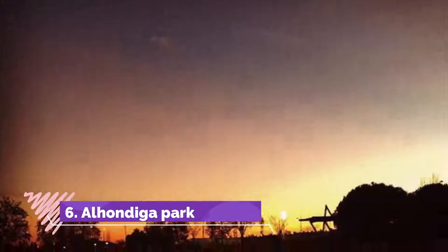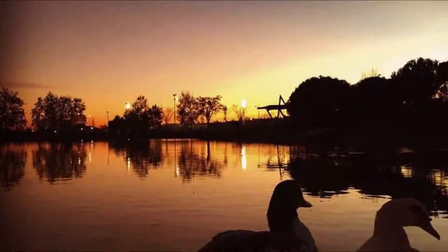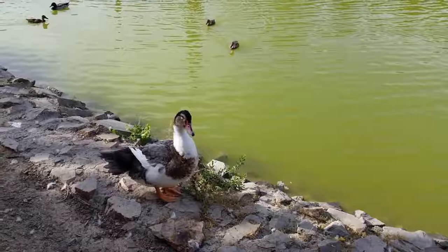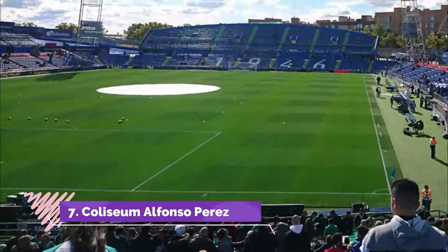Number 6: Alhandiga Park. The park is huge and seems to stretch for ages, so there is lots of walking to do. Lots of dogs and ducks and even terrapins, so it's a great place for families. There are benches with tables, a small children's play area, and an outdoor gym.